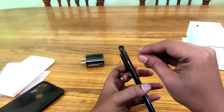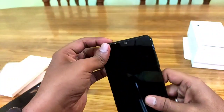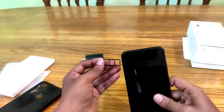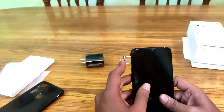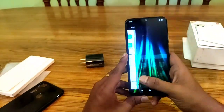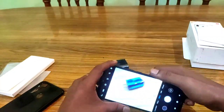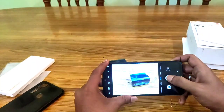Here we have the SIM card slot. It is a triple card slot, meaning you can have two SIMs and a memory card at the same time. The SIM card slot is clearly visible here.